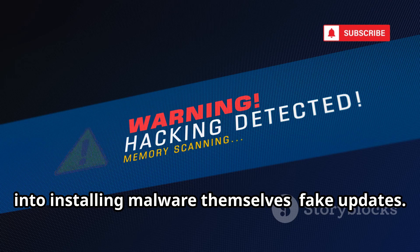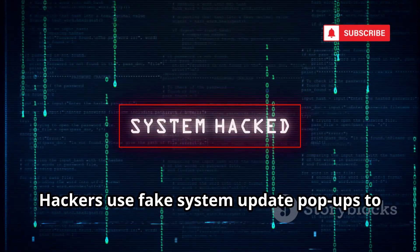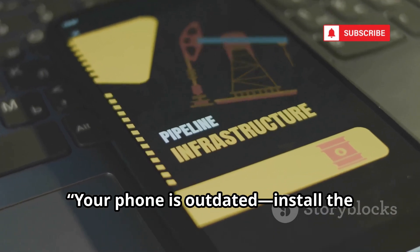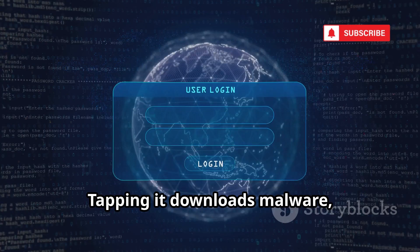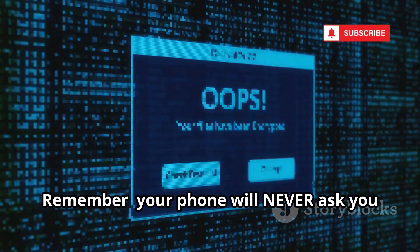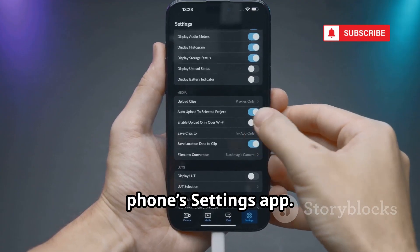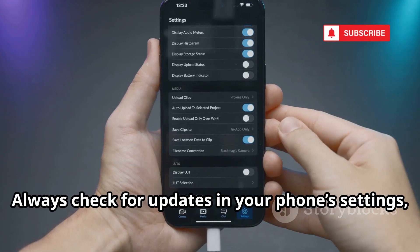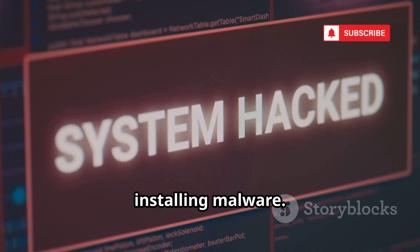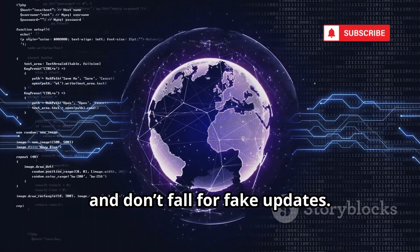Next, let's look at a trick that fools people into installing malware themselves: fake updates. Hackers use fake system update pop-ups to trick you into installing malware. You're browsing and a pop-up says 'Your phone is outdated — install the latest update now.' It looks official, but it's a scam. Tapping it downloads malware, not a real update. This is especially dangerous on Android phones with unknown sources enabled. Remember: your phone will never ask you to update through a browser pop-up. Official updates only come through your phone's settings app. If you see a pop-up, close the tab — don't click anything. Always check for updates in your phone's settings and nowhere else.